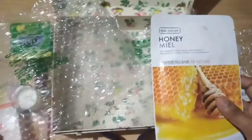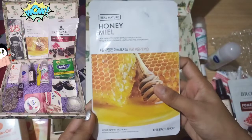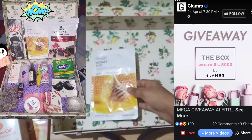You can also get a giveaway box this month. And the last product is The Face Shop honey meal face mask sheet. I put two pictures — both sides: the first is the box and the second is the giveaway.